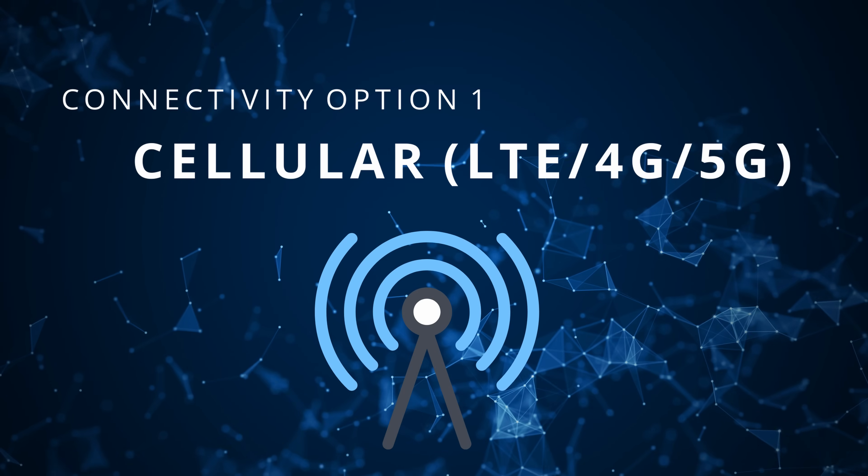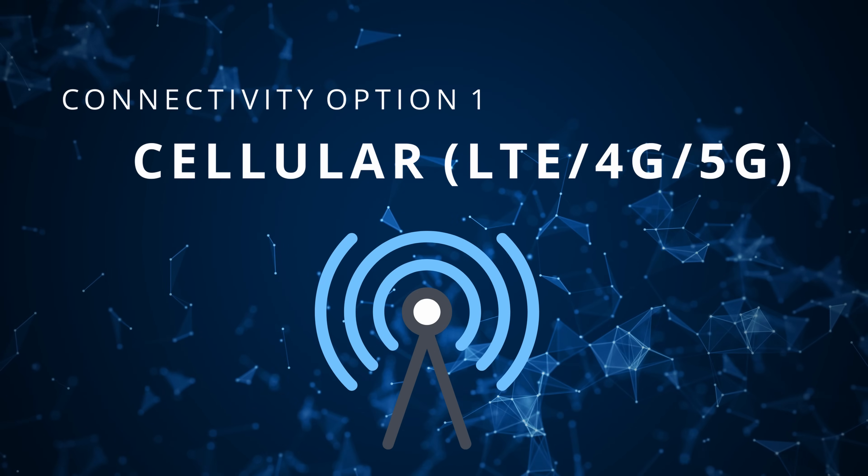Before I share our particular setup, I want to talk a bit about the different means that people use to get connected while on the road. It's going to depend a little bit on whether you're working full time or just trying to get connected while traveling, which method might work best for you. The first and largest primary means that most full-time travelers use is cellular data.